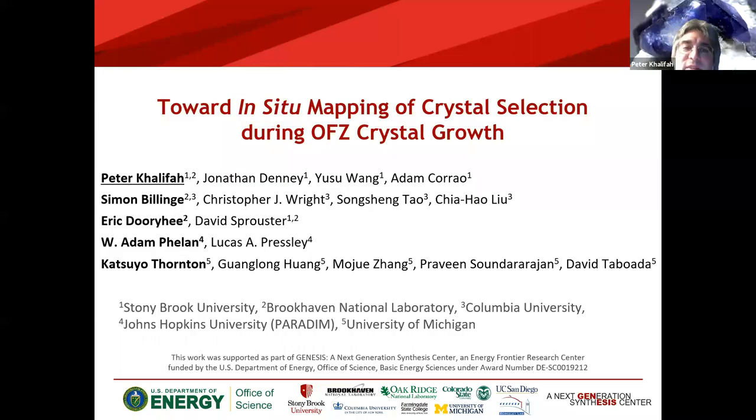Genesis EFRC, a DOE-funded Energy Frontier Research Center. The work is being done in my group. I have a joint appointment between Brookhaven National Lab and Stony Brook University, about a half hour up the road. I work in close collaboration with a group of Simon Billings at Columbia, with additional contributions at the beam line for data collection at the Paradigm Facility at Johns Hopkins University for crystal growth, and through the University of Michigan for some modeling efforts for thermal data.